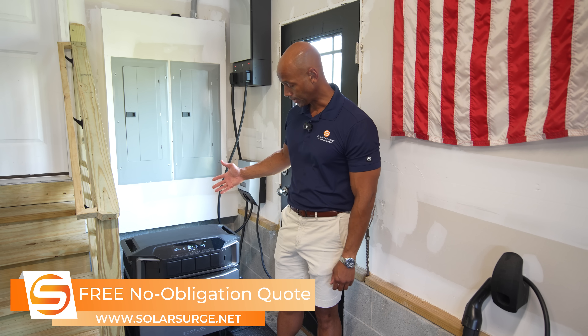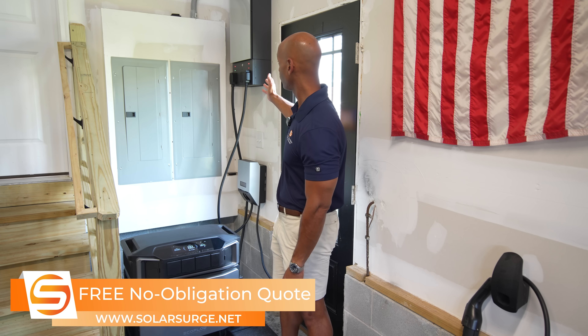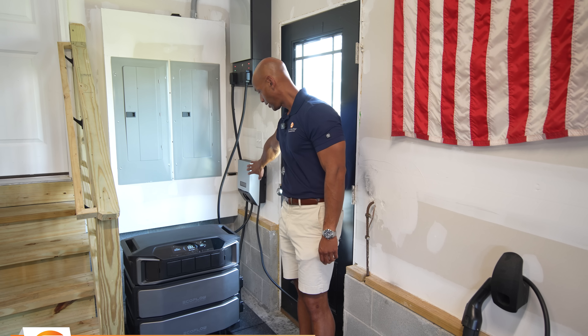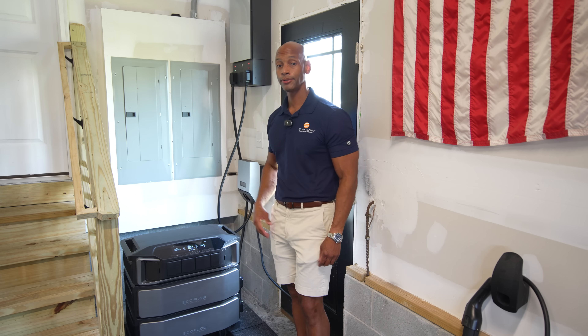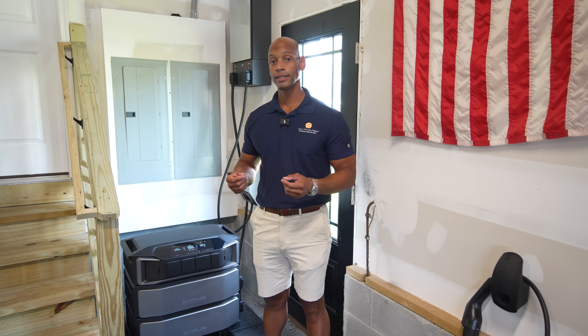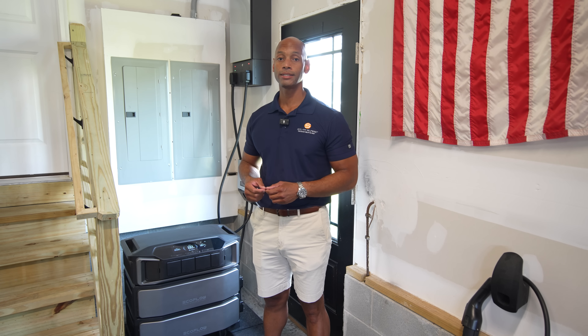This is the EcoFlow Delta Pro Ultra, shown here interfaced with and paired with the Smart Home Panel 2. In the very near future, the EcoFlow EV charger will be available as part of an integrated system. One of the really nice things about these types of systems is that you can purchase them directly from the manufacturer, avoiding the high contractor markup and the contractor profit.